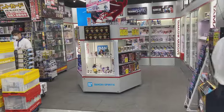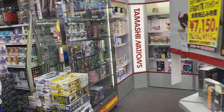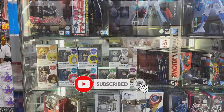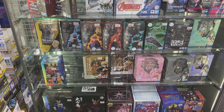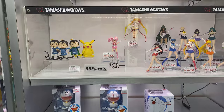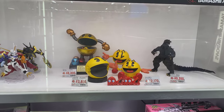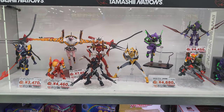Moving forward, here's a Tamashi Nations corner — some Bandai stuff, Tamashi Nations. We have Soul of Chogokin on the top, Nendoroid a little bit below. If you could like and subscribe to the channel, I always appreciate it — it helps the video, helps the channel, gives me motivation. We have some Doraemon and Sailor Moon there, and some Pac-Man stuff and a Godzilla. I have a few of those Pac-Man — I'm a fan.